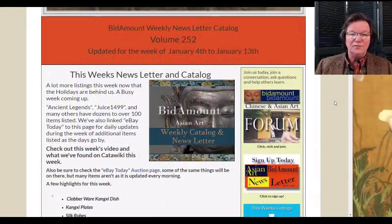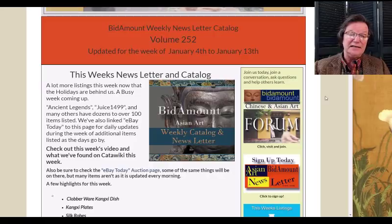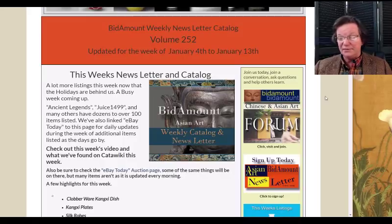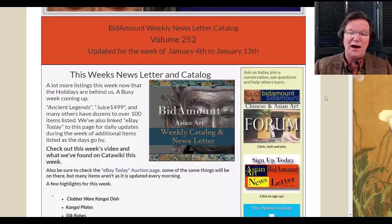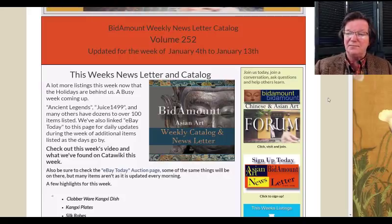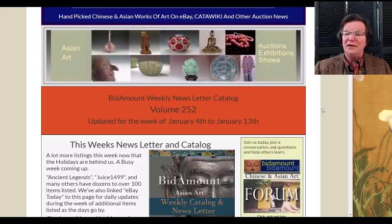Hello, this is Peter Combs from Bidamount.com and PL Combs Asian Art in Gloucester, Massachusetts. Today is Friday, January 11th, 2019. As always, we'll take a look back at last week's eBay auction results. This week was a good week — a lot of stuff came back on as soon as the holidays were over, which is pretty typical. It gets quiet around Christmas and then sellers get back to work.